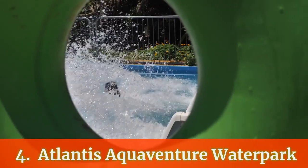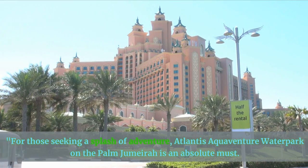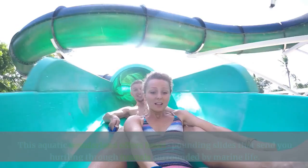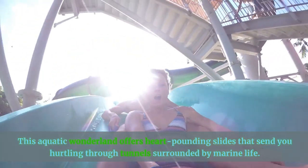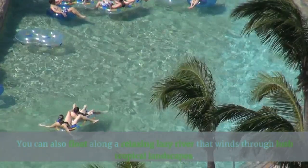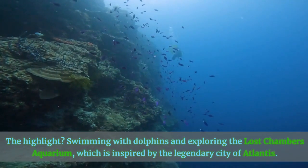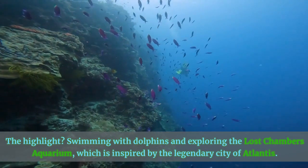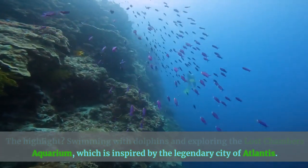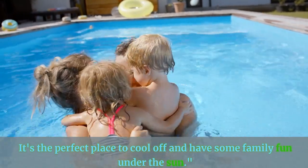Number 4: Atlantis Aquaventure Waterpark. For those seeking a splash of adventure, Atlantis Aquaventure Waterpark on the Palm Jumeirah is an absolute must. This aquatic wonderland offers heart-pounding slides that send you hurtling through tunnels surrounded by marine life. You can also float along a relaxing lazy river that winds through lush tropical landscapes. The highlight? Swimming with dolphins and exploring the Lost Chambers Aquarium, inspired by the legendary city of Atlantis. It's the perfect place to cool off and have some family fun under the sun.